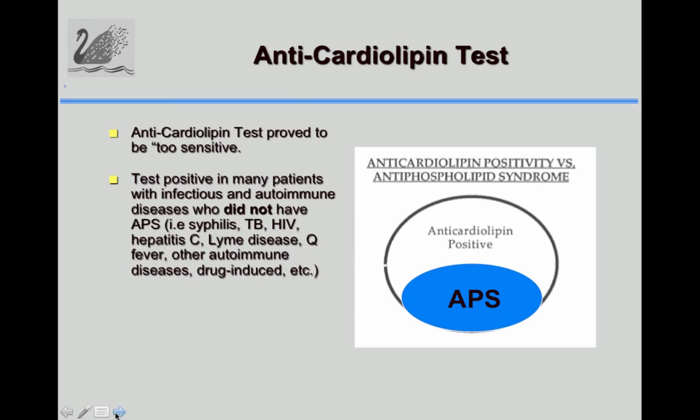There was a problem with the anti-cardiolipin test: it was too sensitive. Many patients with infectious and autoimmune diseases had a positive test, so there needed to be a way to distinguish patients with the syndrome from other patients who were just antibody positive but would not have the syndrome.